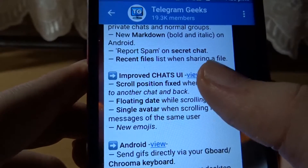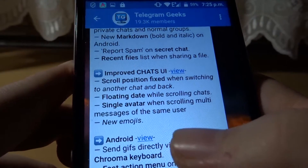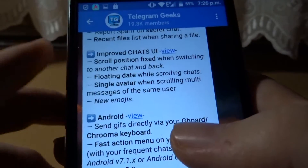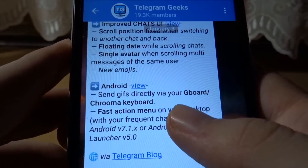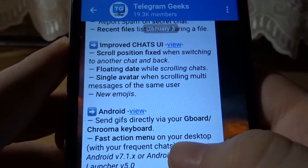Recent files list when sharing a file, which is also very nice. It makes sharing files easier and quicker. Here are some improvements.